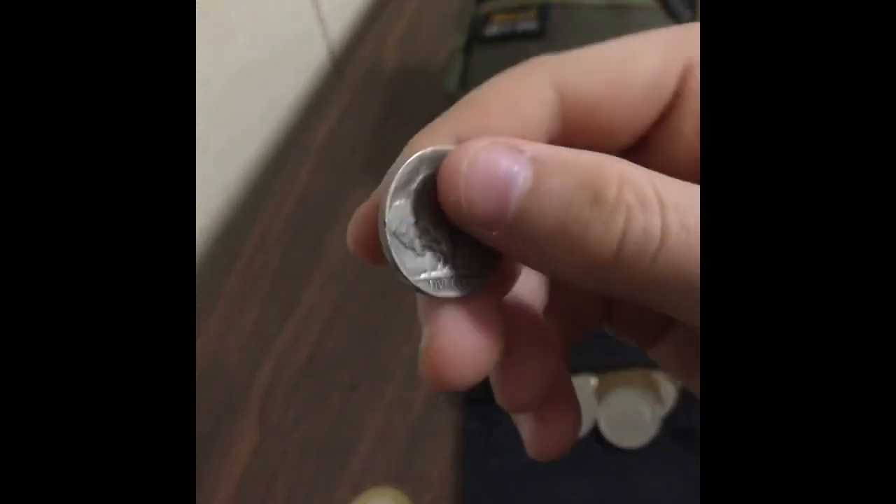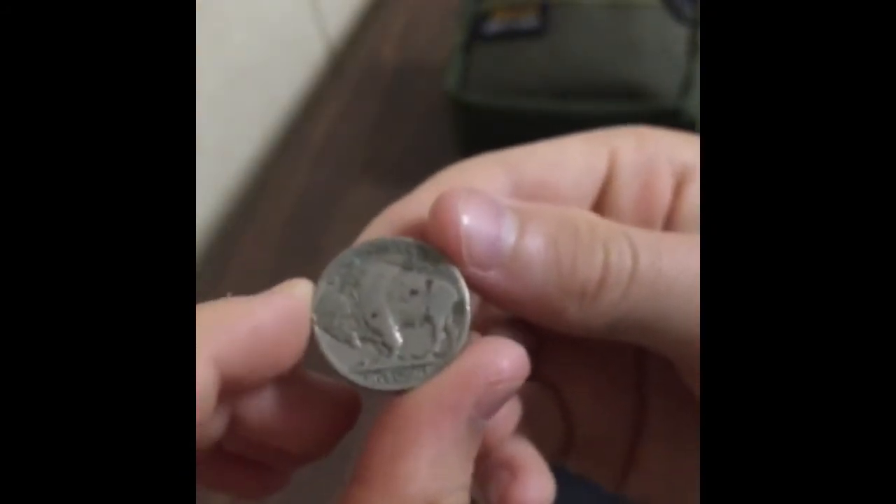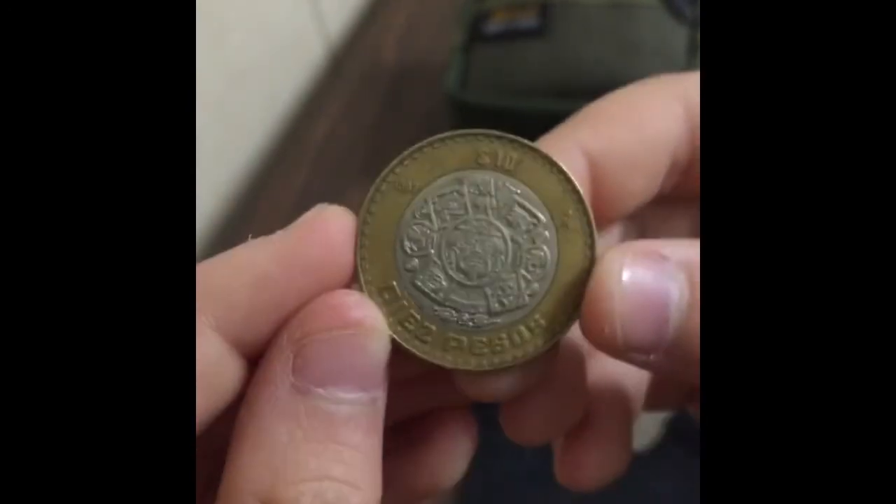Next up we have a buffalo nickel in pretty good condition. I've only got one myself. It's either 1928 or 1926 — I can't see it very well. Let me zoom in so you can tell me in the comments what date that is. With my eyes I think it's a 1926. Here's the reverse of the coin — I think this is either the front or the back, I'm not sure.